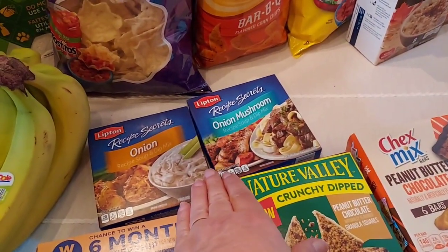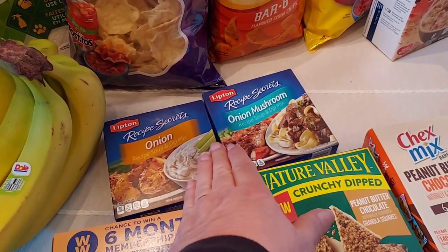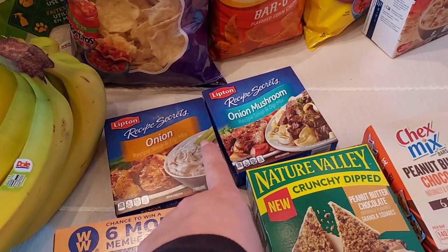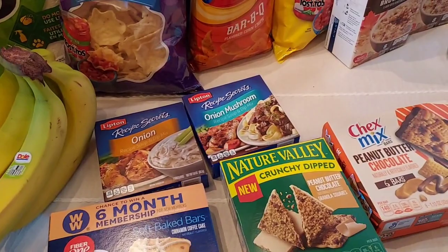These were two for $3 — you get back $1 on Ibotta when you buy two, and then Fetch gave me $1 back. So I got $1 for that from Fetch and then like 23 cents for those three.